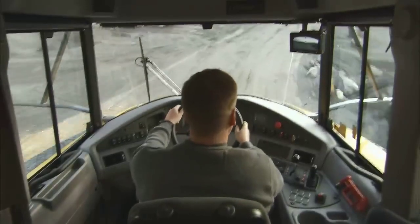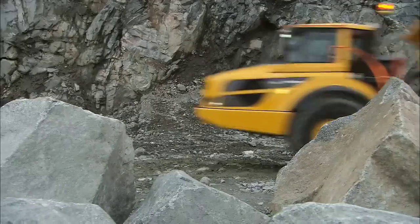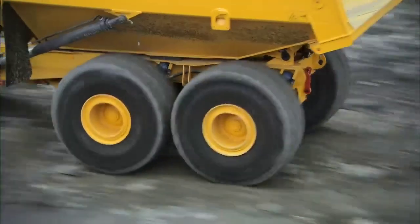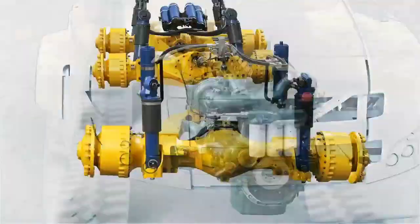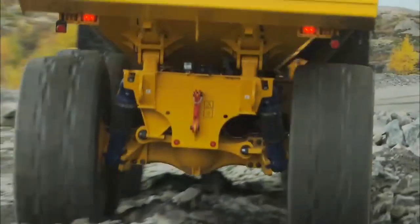Transmission: The hauler features an automatic transmission system with multiple gear ratios to optimize performance in different terrains. Articulation: Like all articulated haulers, the A40F has an articulating joint in the middle, which allows it to navigate rough and uneven terrain while maintaining stability.